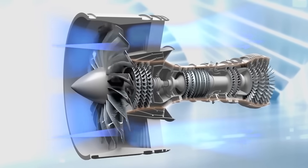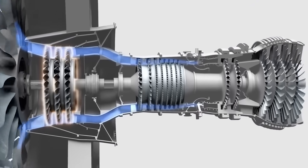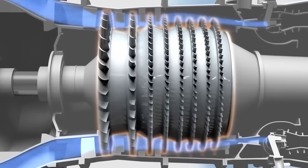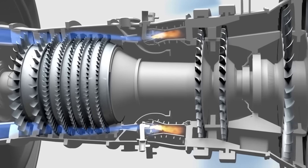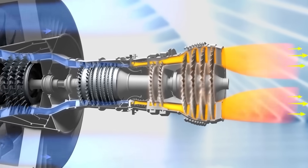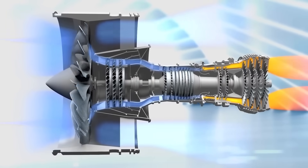Modern turbofan engines work by using a big fan at the front of the engine to suck air in and force some of it down into a compressor, where it's mixed with fuel and then ignited inside the combustion chamber. Once ignited, that air-fuel mixture expands, creating a ton of pressure that's then forced through a turbine used to mechanically power that fan and compressor up front, before exiting out the jet's nozzle in the back as thrust.